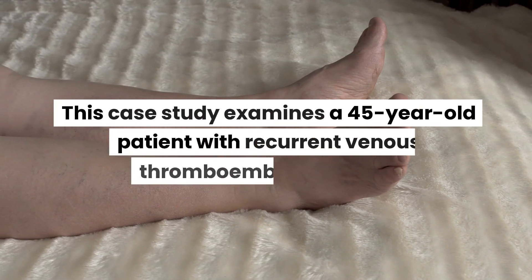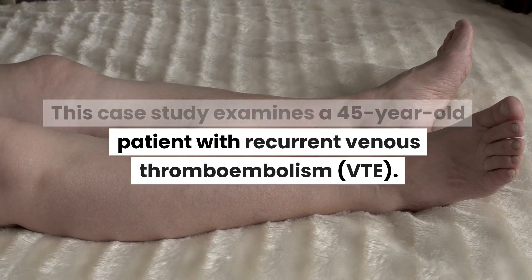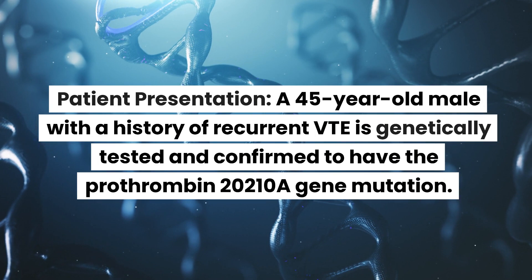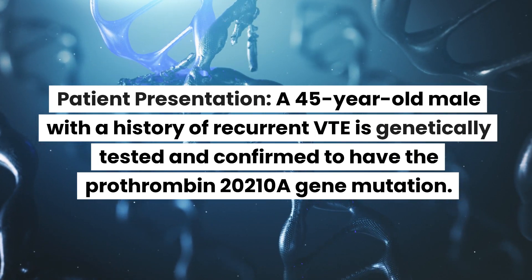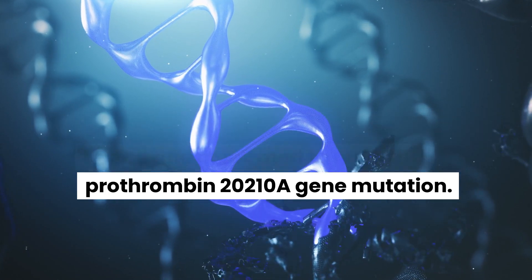This case study examines a 45-year-old patient with recurrent venous thromboembolism (VTE). A 45-year-old male with a history of recurrent VTE is genetically tested and confirmed to have the prothrombin 20210A gene mutation.